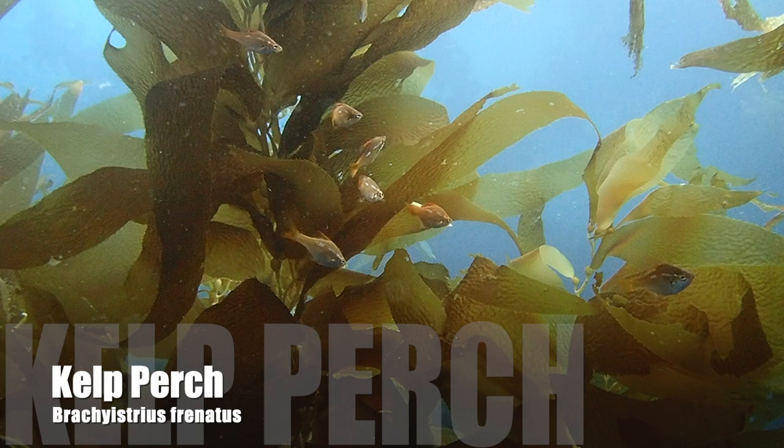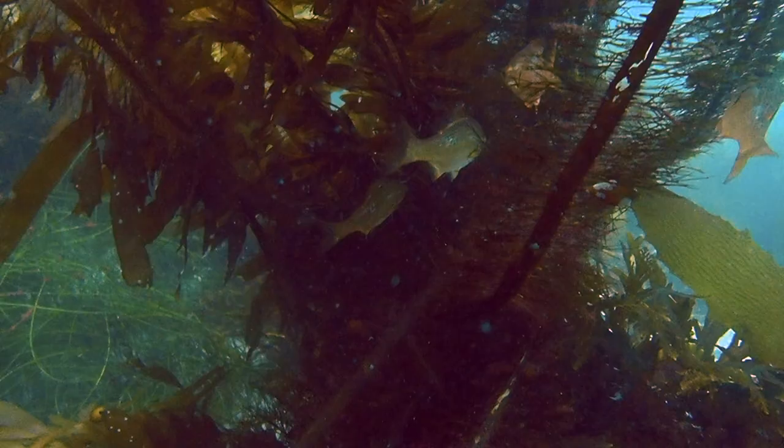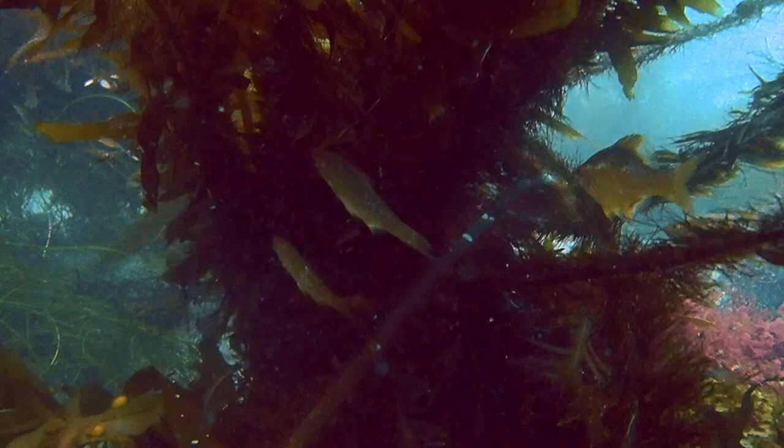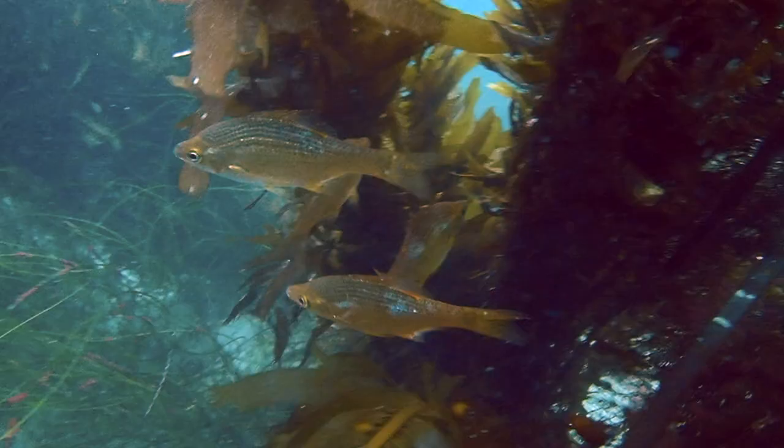True to their namesake, we find dozens of kelp perch darting in and out from between the great kelp fronds. Kelp perch have a brownish-gold body with a pale belly. Dark edging along the dorsal scales forms what appear to be black lines along the back. A silver stripe that holds two large silver blotches runs from the eyes along the side.